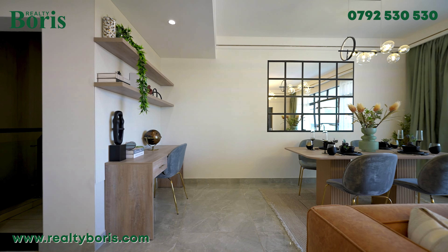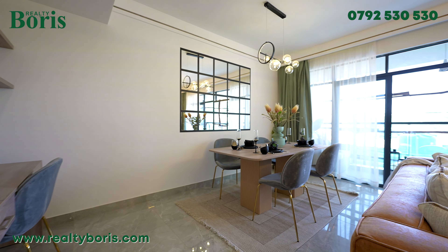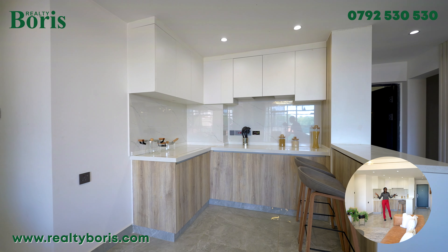I know you all want to see the project — come with me as I take you through this masterpiece. Now this is for my open kitchen lovers — I give you an open kitchen, very very special and very very beautiful.